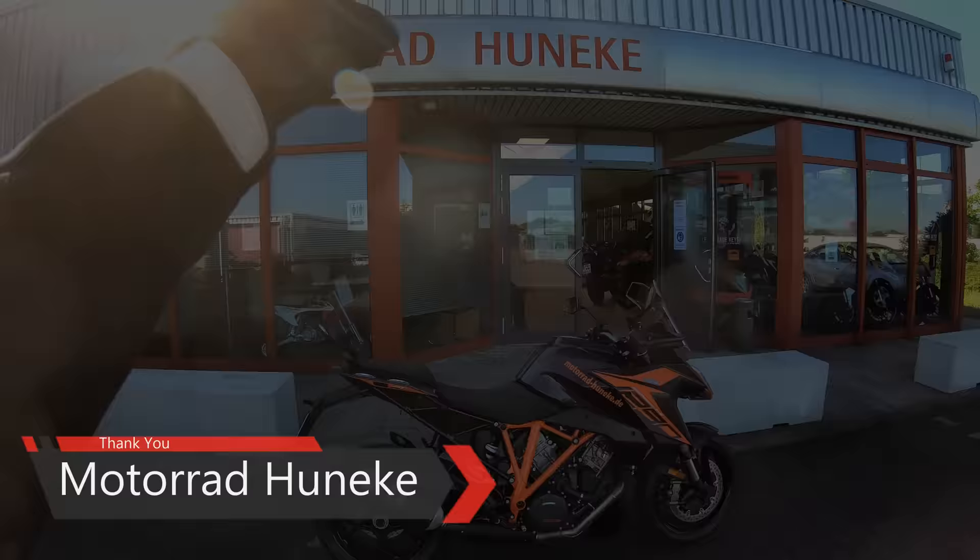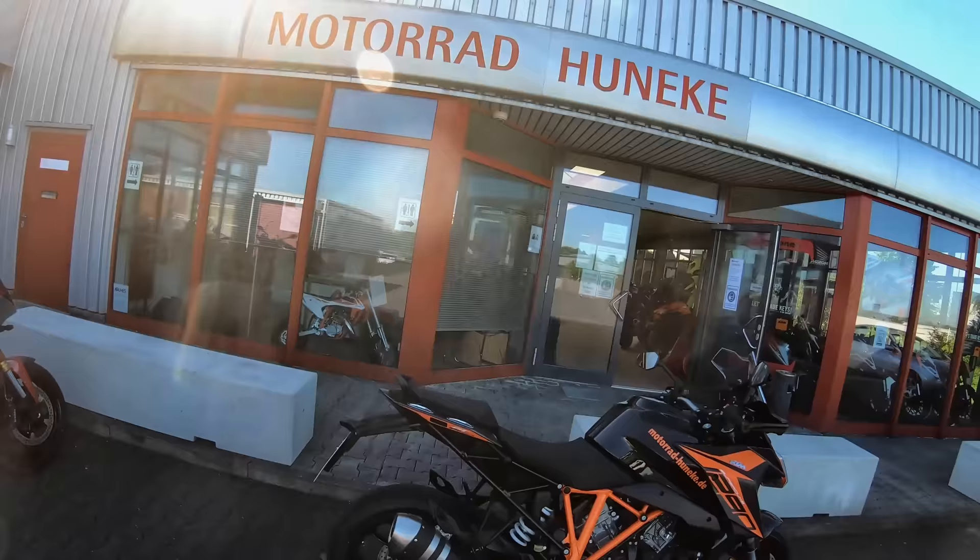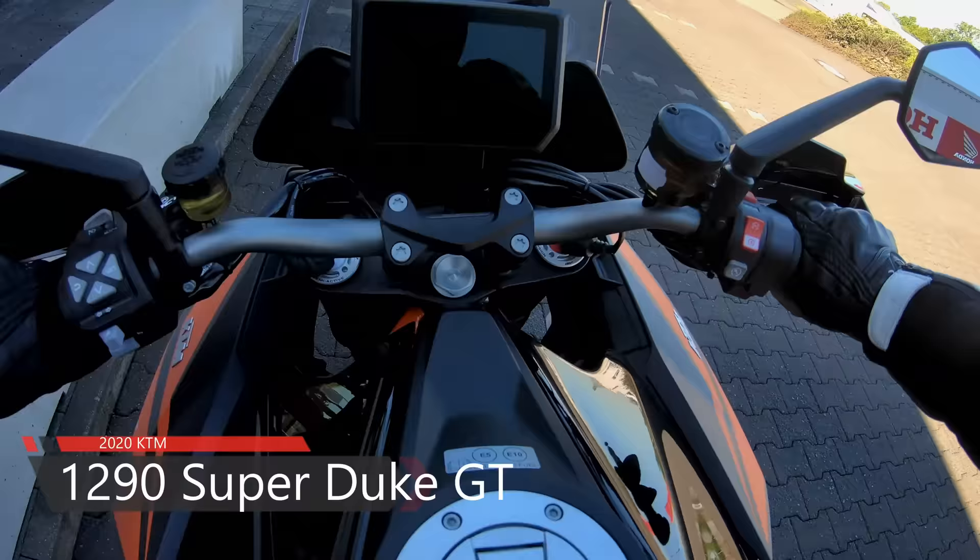Thank you Motorrad Honica for letting me take this out today. If you guys are in the Paderborn, Germany area, give them a look and you too can take this for a little spin. Let's go ahead and take this bad boy out — let's take it for a little ride.